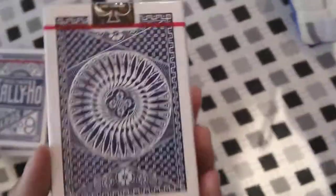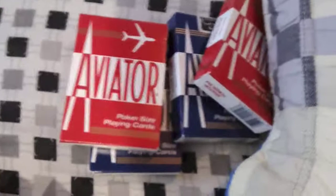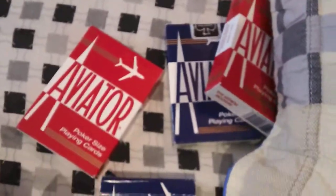Here I have my Tally Hos. I have a fan back opened, a circle back sealed blue, sealed circle back, sealed circle back again, and a sealed fan back. I like these cards a lot. Here is my Tally Ho Titanium Edition — it's pretty cool. These decks are the Ave Geater decks — I have four, two of each color. One of them is opened, but they didn't come with any cellophane.